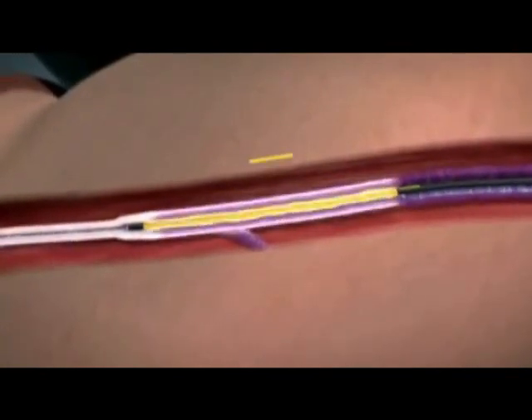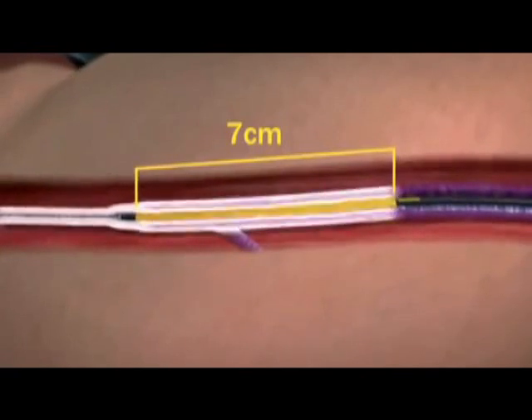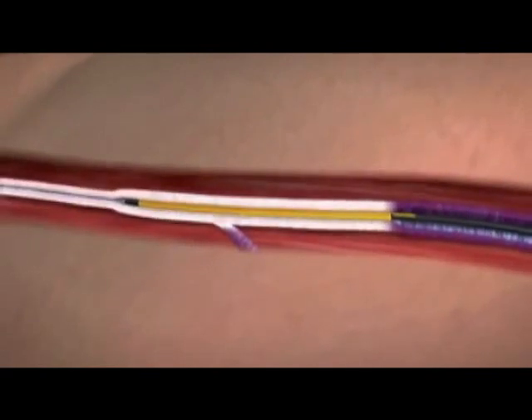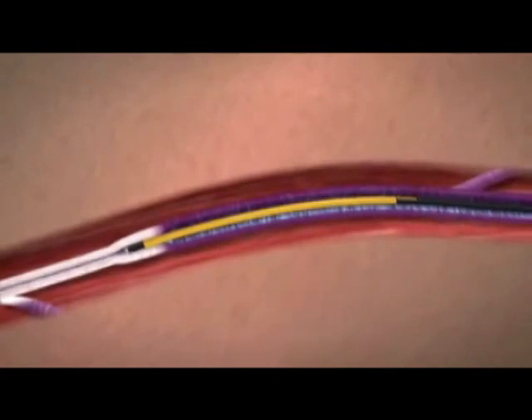The new closure fast catheter heats a full seven centimeter vein length all at once during a single 20 second treatment. After each segment treatment is complete, the closure fast catheter is repositioned to the adjacent vein segment for treatment.